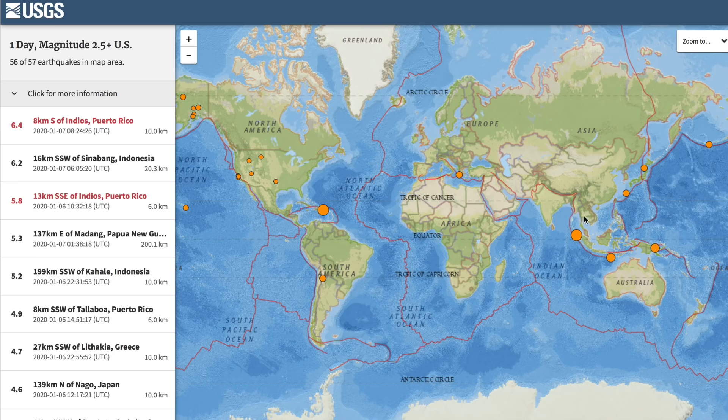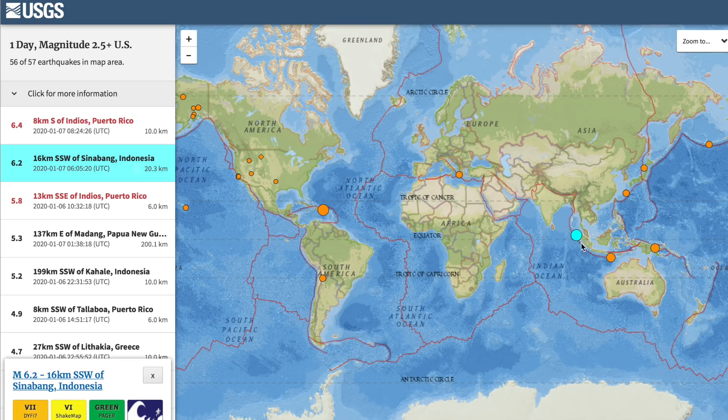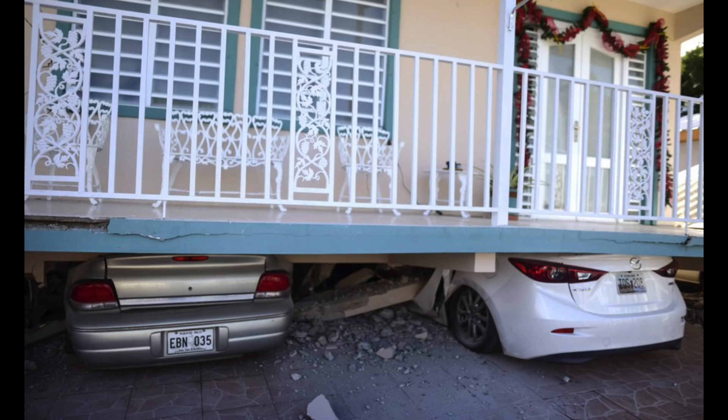So we're on to earthquakes. Two big ones the last day: a 6.2 in Indonesia, and the exact bigger rumble we were concerned with in yesterday's morning show at Puerto Rico. Saw three observers nail this one in their forecasting — good work. It was just a few hours ago, so details are coming in, but there is damage.